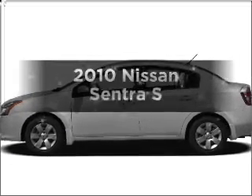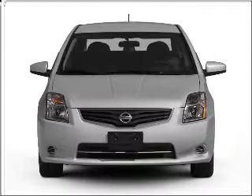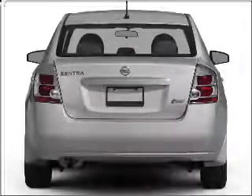Get noticed in this 2010 Nissan Sentra. This is the set of wheels you've been looking for, with an efficient four-cylinder engine connected to a smooth-shifting automatic transmission.